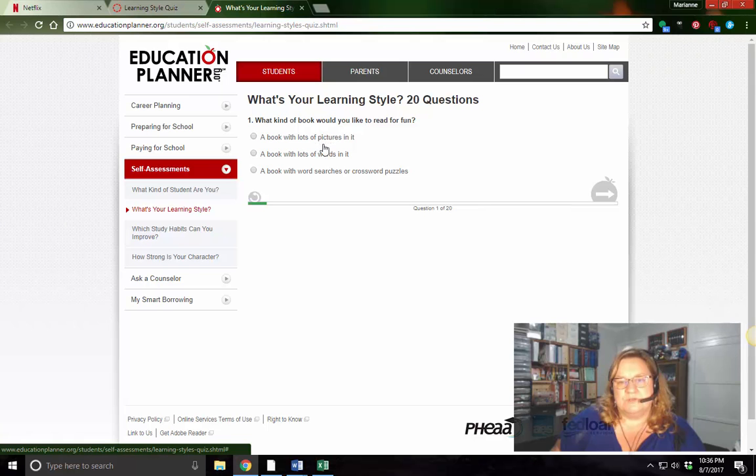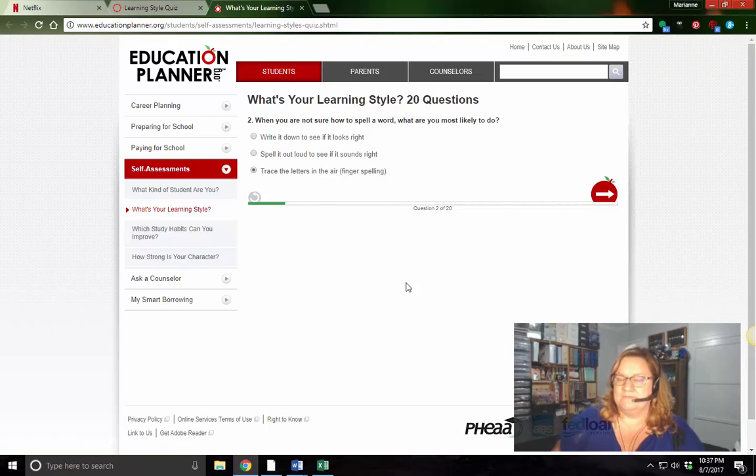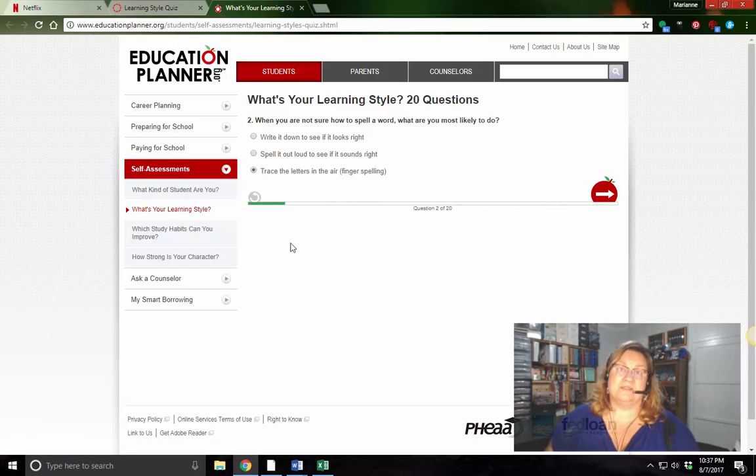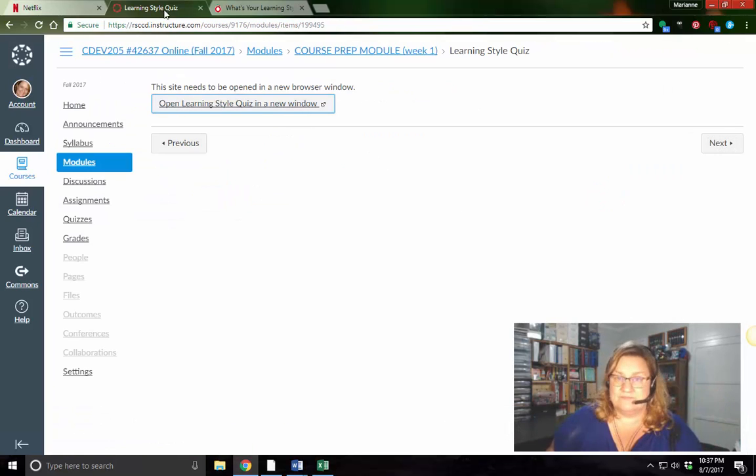For example, one question might be: what kind of book would you like to read for fun? A book with lots of pictures? A book with lots of words? Or a book with word searches and crossword puzzles? Another question: when you are not sure how to spell a word, what are you most likely to do — write it down to see if it looks right, spell it out loud to see if it sounds right, or trace the letters in the air? You'll keep going through and it shows you how close you are. Write down your answers because you will report them to the discussion board.